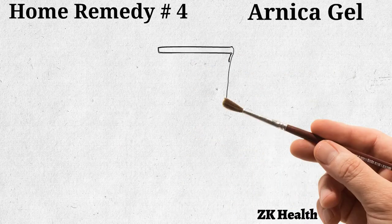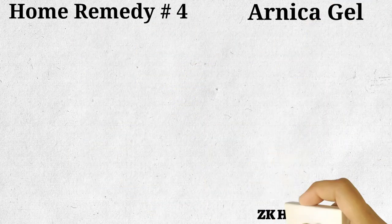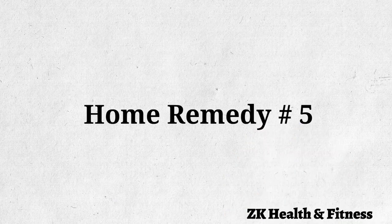Home remedy number four: arnica gel. The herb arnica has anti-inflammatory and analgesic properties to reduce swelling and pain after an injury. Apply arnica gel on the affected area two or three times a day, and repeat as needed.